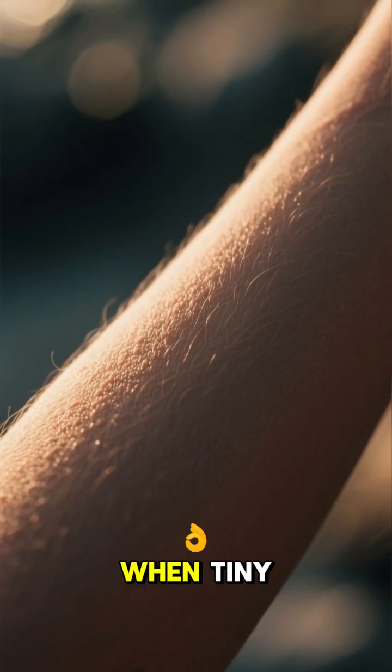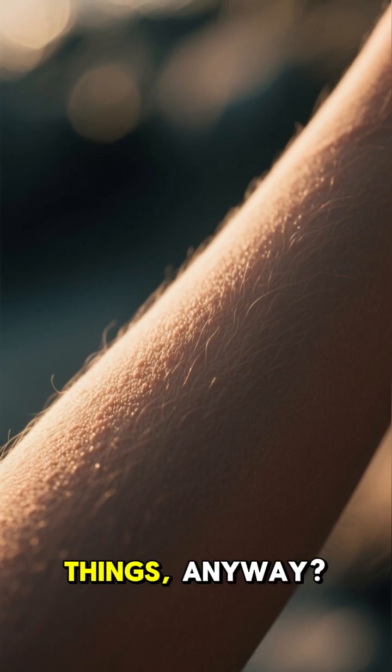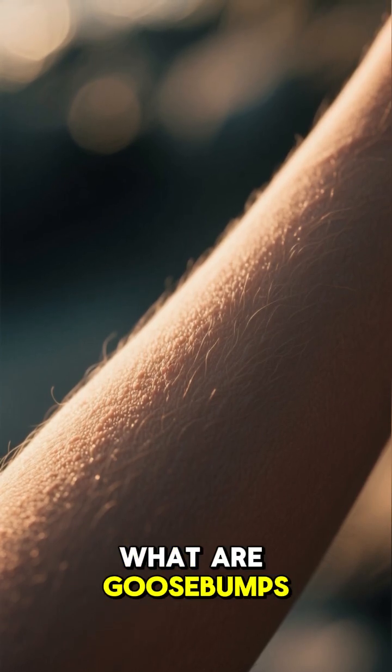You know that sudden shiver, when tiny bumps pop up all over your skin? What are those things anyway? What are goosebumps for?